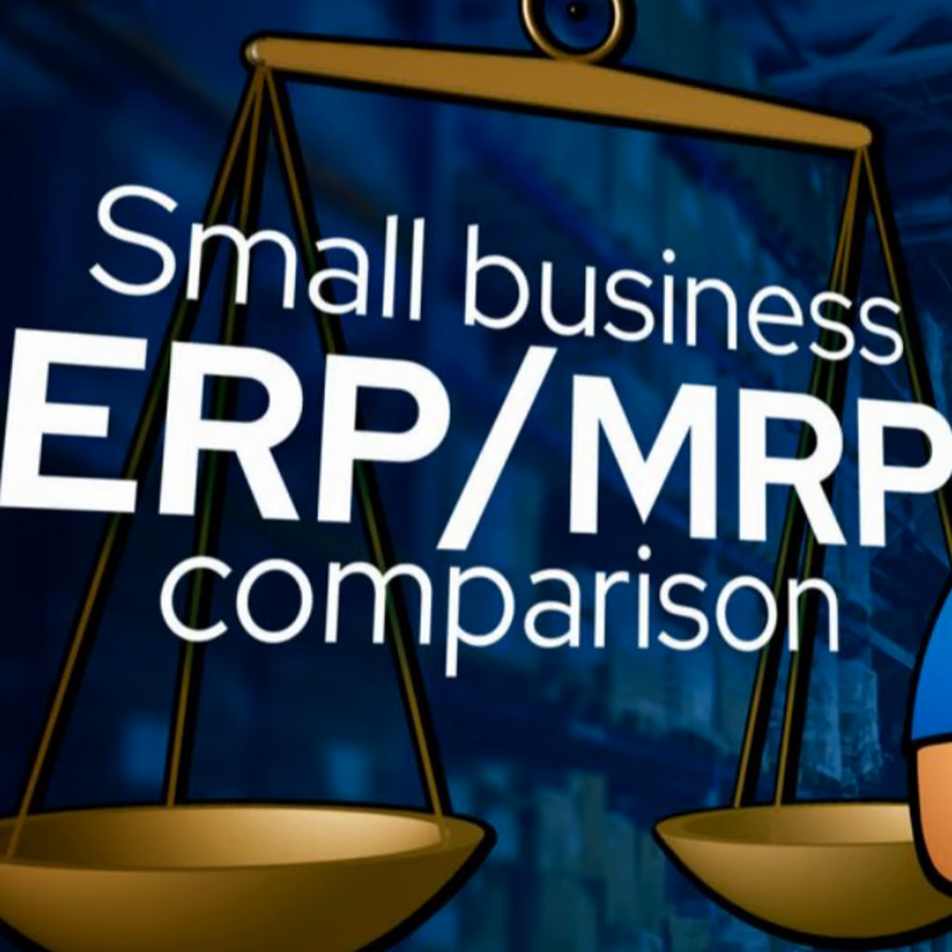MRP-Easy: This Tier 2 and Tier 3 provider is also the one with the lowest cost on the list. MRP-Easy's ERP platform was originally built as an MRP system, with core functionality including manufacturing, shop floor control, material planning, inventory, sales order management, warehouse management, and work order management. As the strength of its core product became apparent, MRP-Easy has moved on to become a full ERP system with the lowest cost within the Tier 2 and Tier 3 space. MRP-Easy accomplishes this transition in a clever way by making the most of integrations with third-party software.